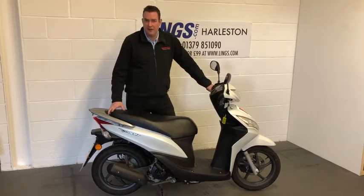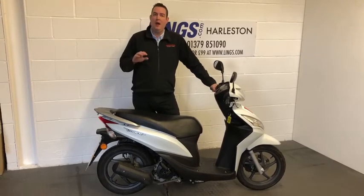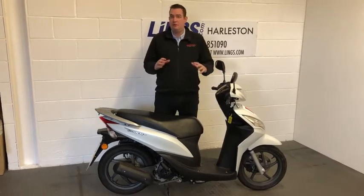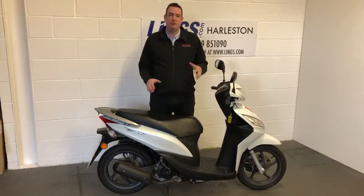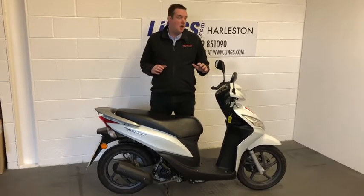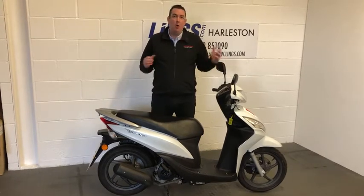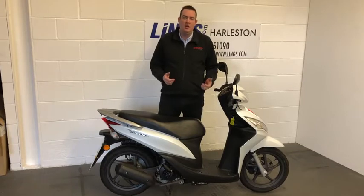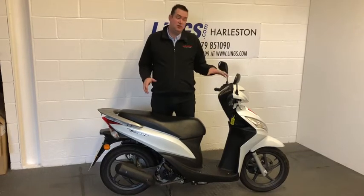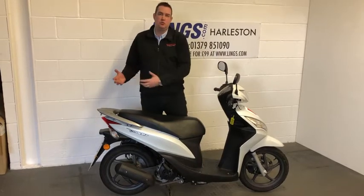The Vision 50 was produced by Honda and it's a superb bike — it really ticks lots of boxes. You can ride this from just 16 years old, so it's a perfect first step into the two-wheeled world. But also, if you passed your car licence before 2001, you can actually ride this Vision 50 without having to take a CBT, so without additional training.